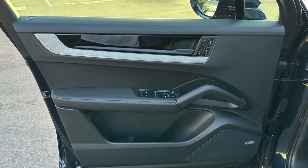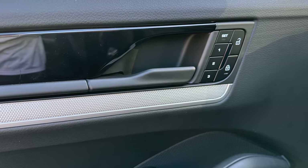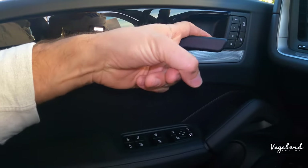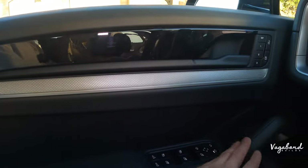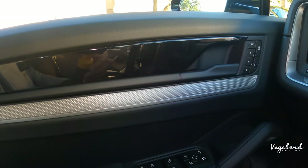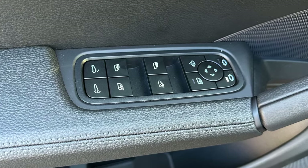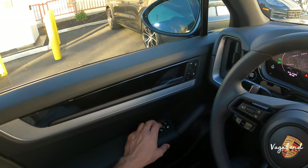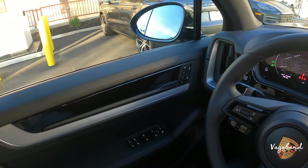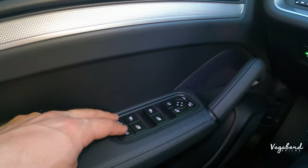Starting with the driver's door panel: you get up to three memory seating settings, unlock and lock buttons, a matte black handle, and the window regulator with side mirror controls. The side mirrors come with automatic folding capability. You can also open and close the tailgate from a button right here on the door.